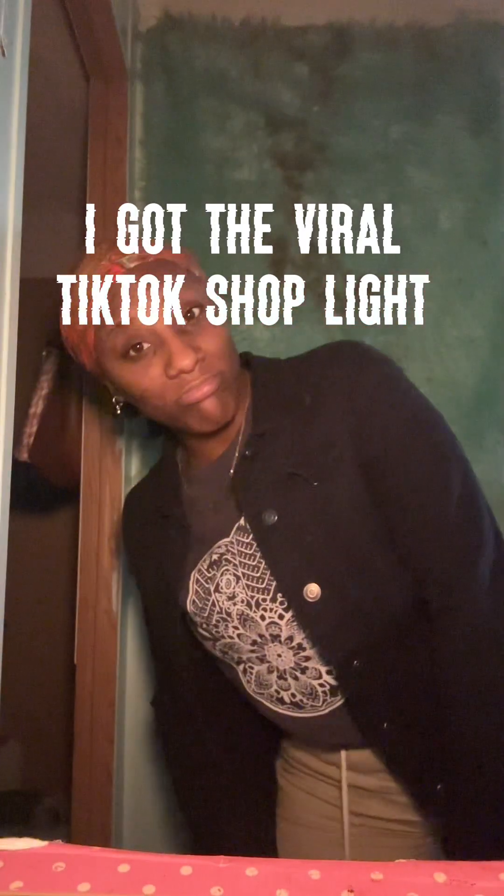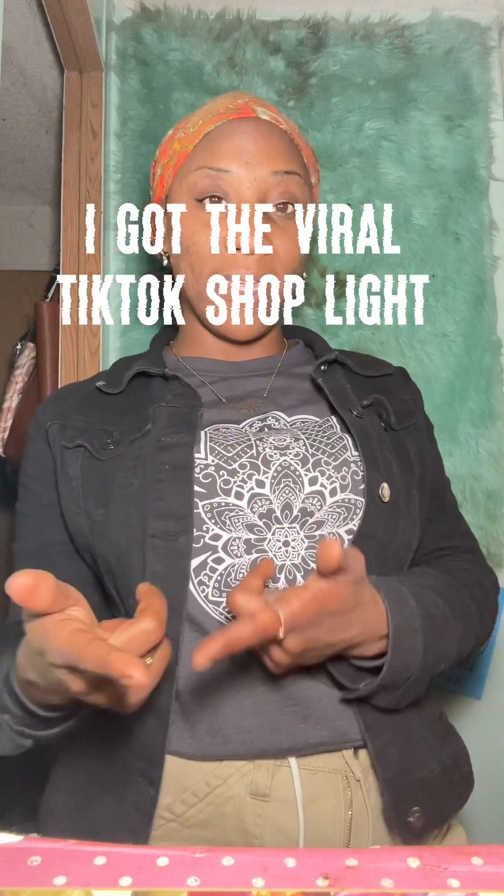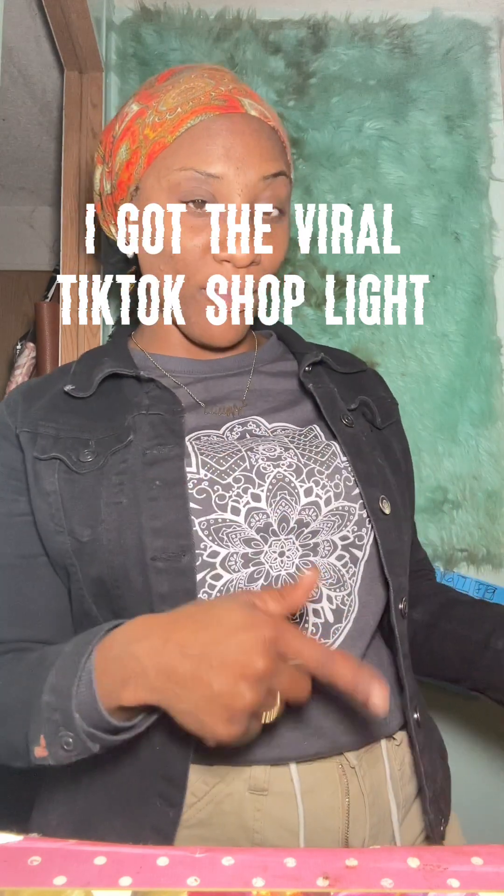...three, two, one. Let's check it out. Is it giving? At the lowest setting it ain't — okay, I'm gonna say this light is bright. And when I cut the lights off in my room...